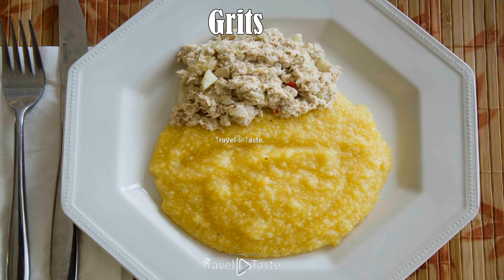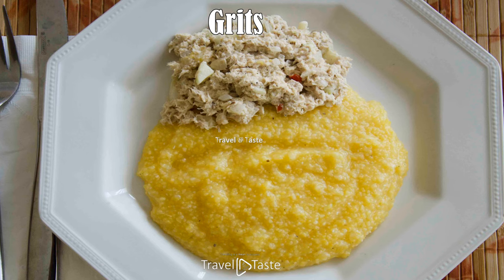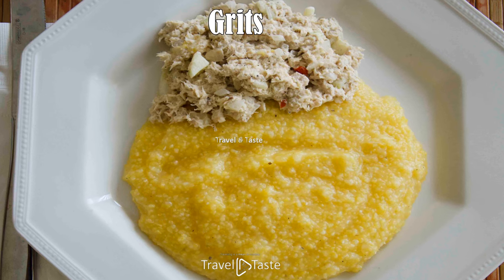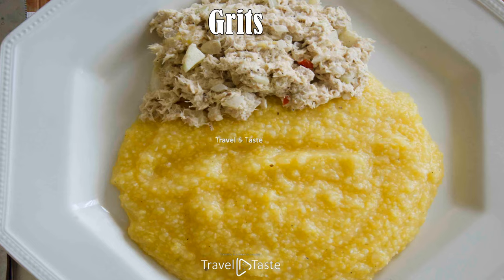Grits: grits are a must-have Bahamian breakfast food. It is simply coarse cornmeal brought to a boil with salt and topped with butter. It can be eaten with any of the typical breakfast proteins in the Bahamas: steamed corned beef, tuna salad, sardines, or steamed sausage bologna. It is a great and filling way to start your day.